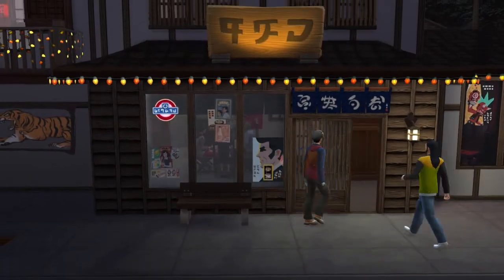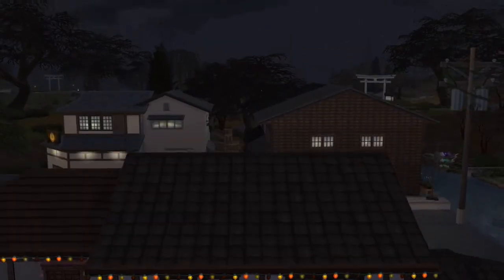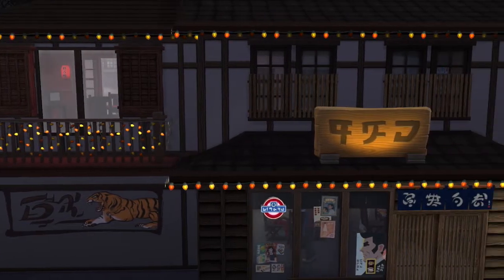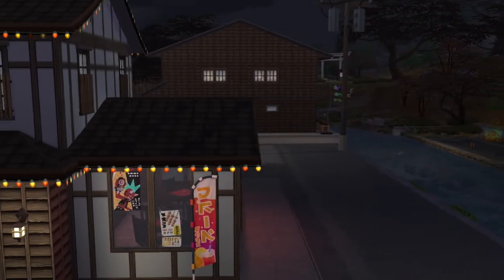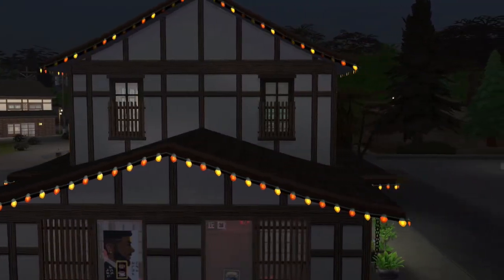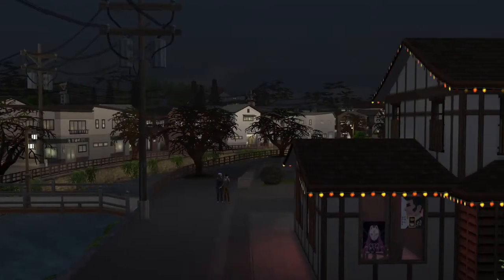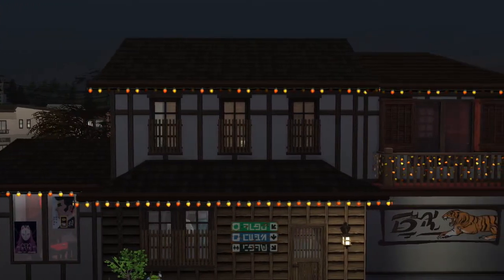Hello everyone and welcome to The Sims 4 Real Estate. I am your host Tabby and today I realized we did not finish all of Snowy Escape. I thought I had gotten all of the lots but I missed Isakaya Epai. This is the perfect place to meet up with friends, play a game of cards or chat with the locals of Senbamachi. It is a bar, worth $44,148, on a 30 by 20 lot in Mount Komorebi.